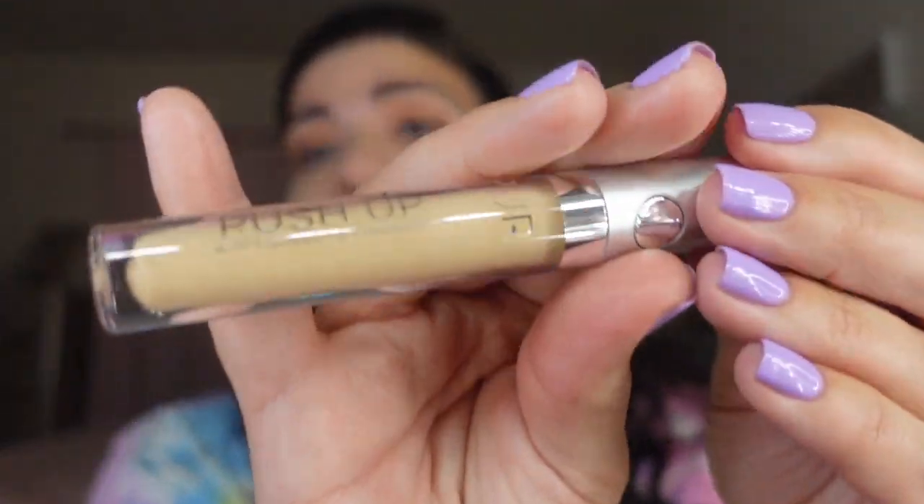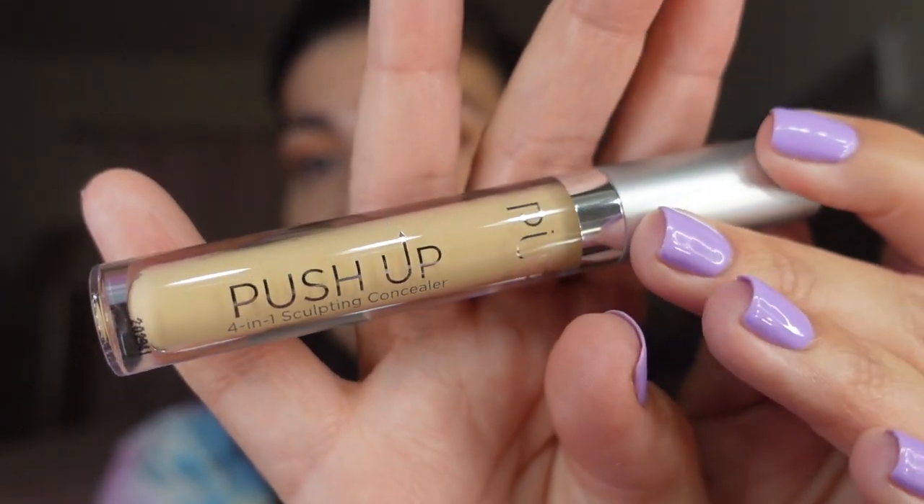My shade is MG2 — bisque, light golden medium skin with golden undertones. I'm not sure if that was the right tone; I feel like I should have gotten medium skin with neutral undertones, which is MN3. I hope it doesn't look too yellow on me, but it doesn't look like it will.